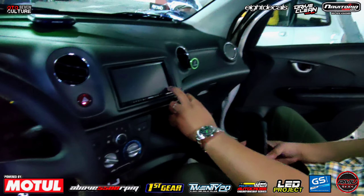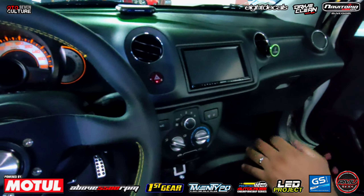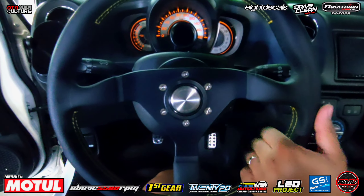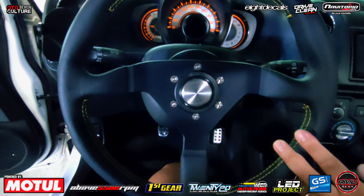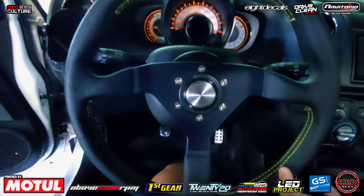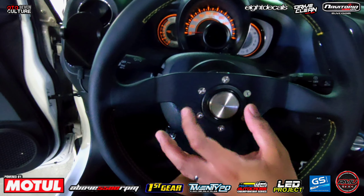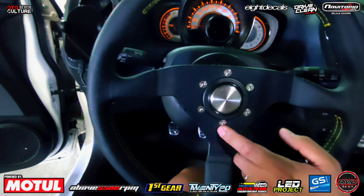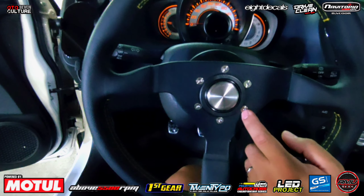Boss Alan, dito tayo sa interior. Anong meron dito sa interior? May mga konti tayong pinalitan. Start dito sa steering wheel — Momo Monte Carlo, yellow stitch. Medyo limited siya. Then, yung horn button, chasing J's. Tsaka yung bolt niya, titanium din, chasing J's.